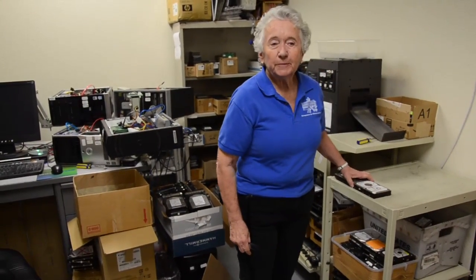I think at this point it's criminal to send Core 2 Duo computers out for recycling at commodity value when schools desperately need them.